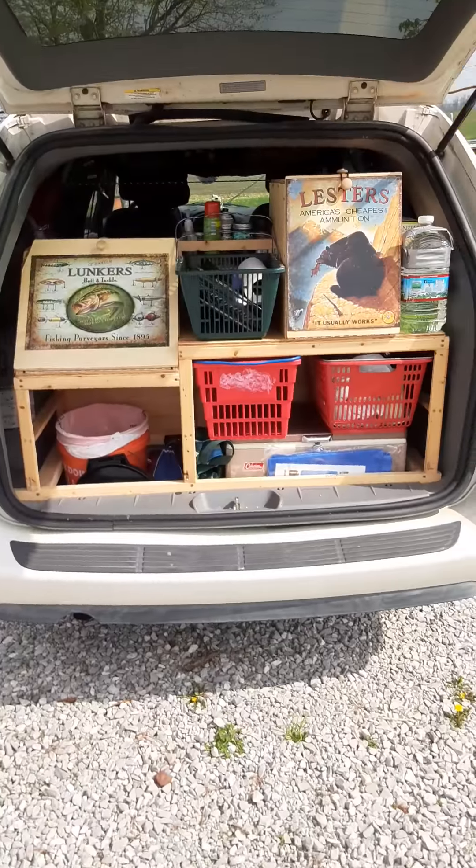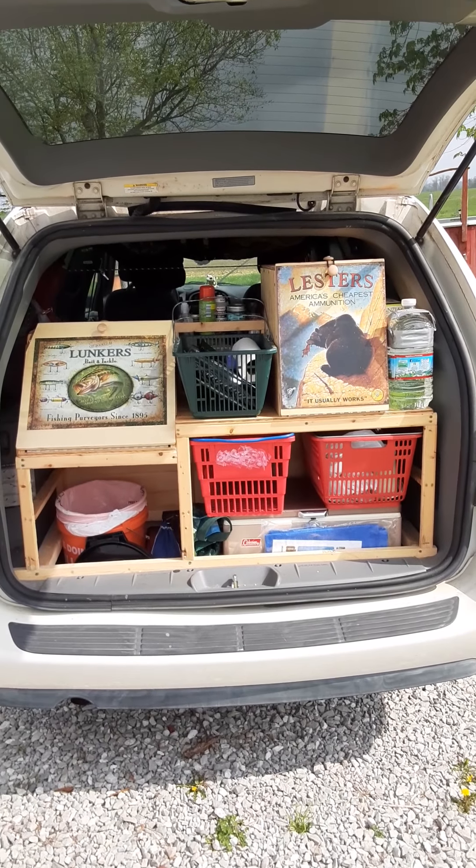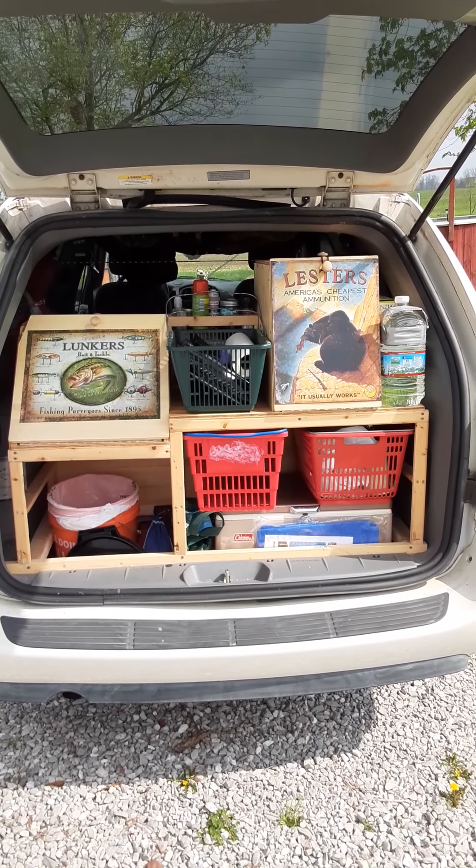We're getting ready to get out of here and looking forward to bagging out overnight in the wilderness.